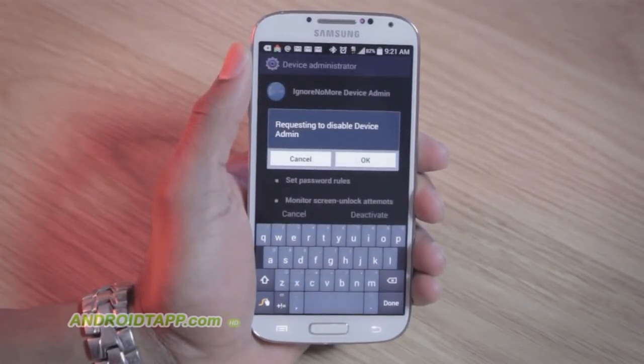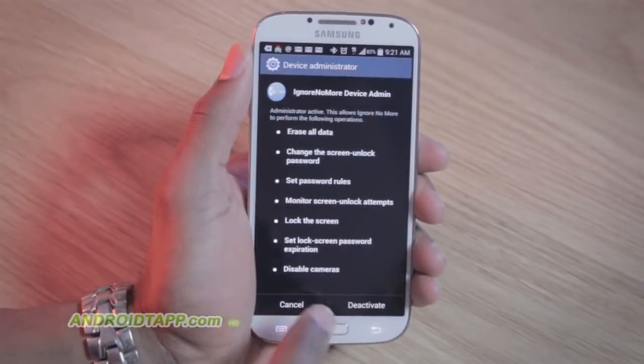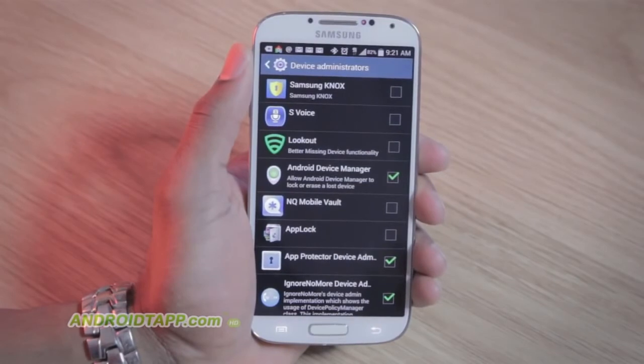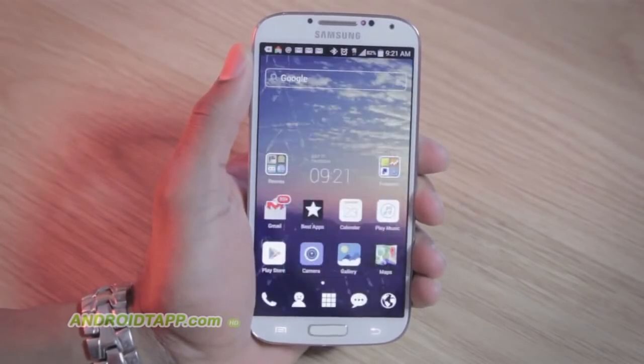Once you unlock it, the option to disable device admin is shown. In your hands, you can cancel it. However, in their hands, they will obviously disable it, ridding this parental control app.